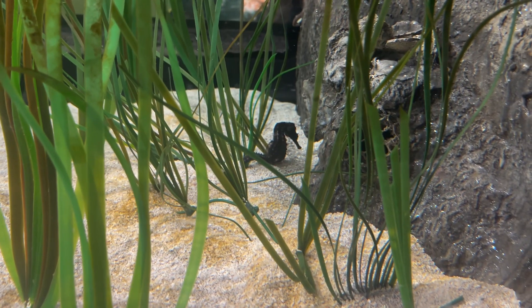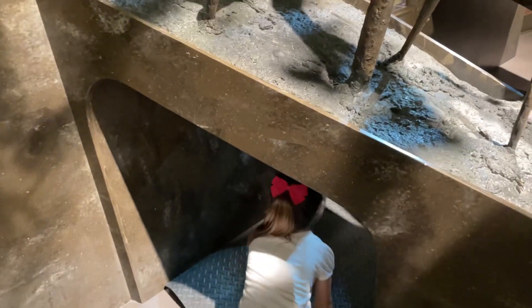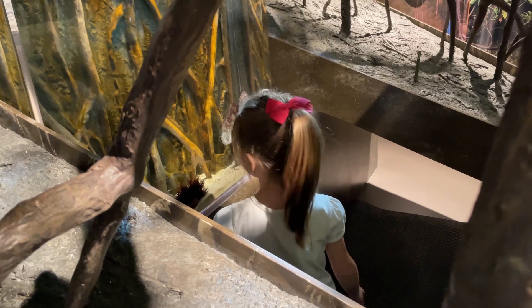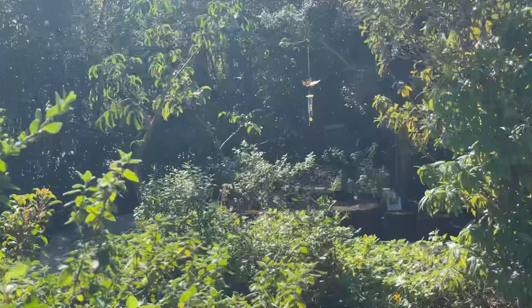Inside you learn all about Florida's waterways. Vivian's favorite things were seeing the seahorses and the octopus. Vivian got to go underneath and take a look at the octopus, though I don't think me or Anthony can fit under there. Finally, there's also a nature trail and a butterfly garden.